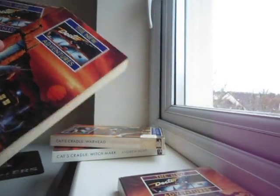So yeah, just checking. I completely forgot about the rarest books in here, which must have made it nine including these two. So I've now got doubles of Cat's Cradle Warhead and Witchmark, which is interesting. But anyway, onto the books that I do not have duplicates of.